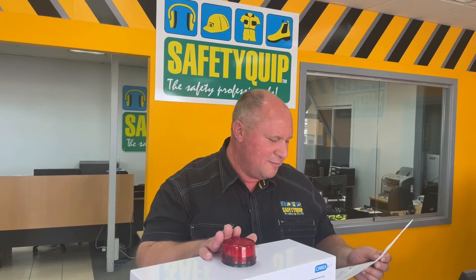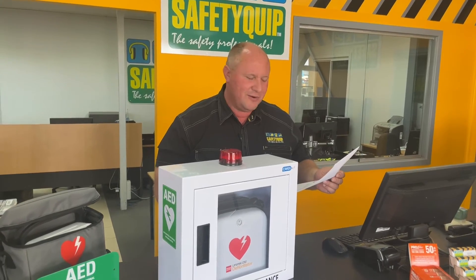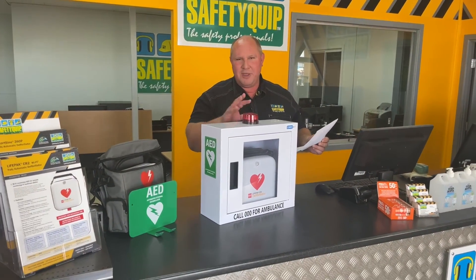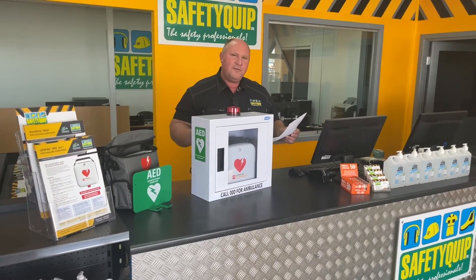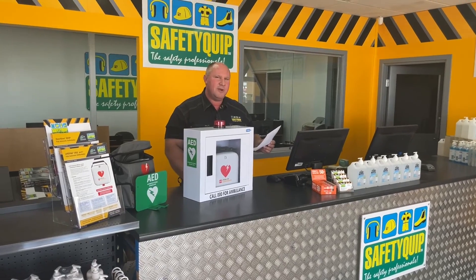There's also some information about temperature ranges. Ideally, you want to have this stored long term in an area where the temperature is between 15 degrees and 35 degrees. It can be stored at the extremes — either below or above that range — for shorter periods of time, but ideally if you're keeping it there long term, it should be within that temperature range.